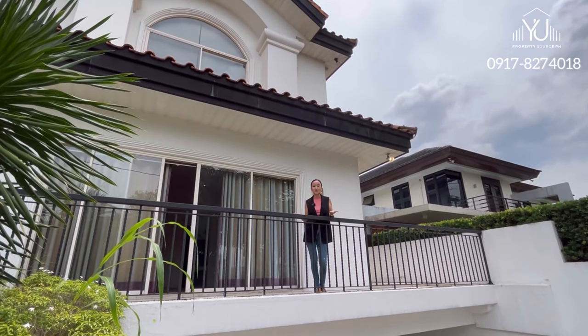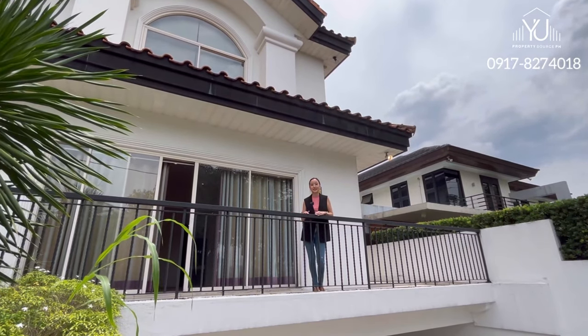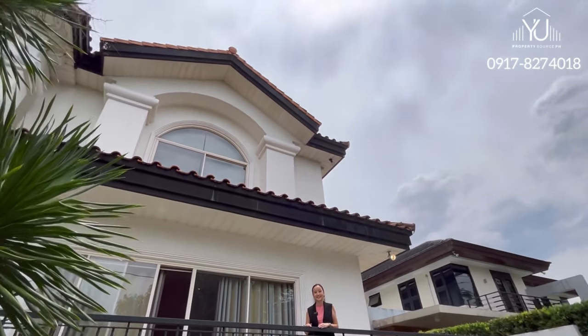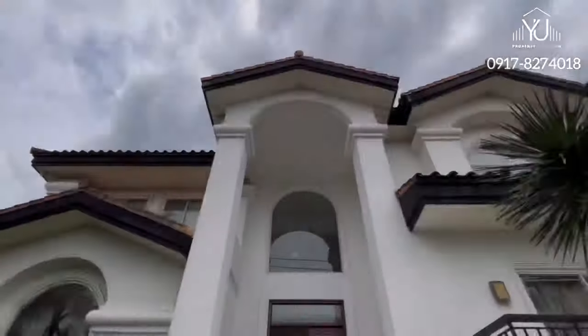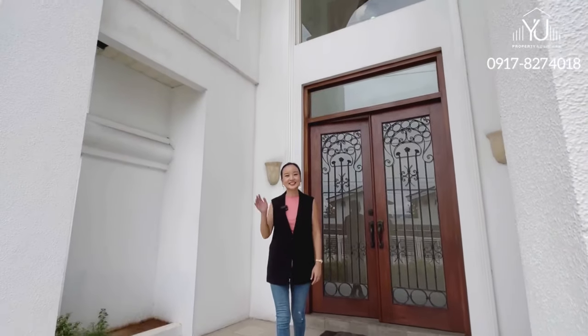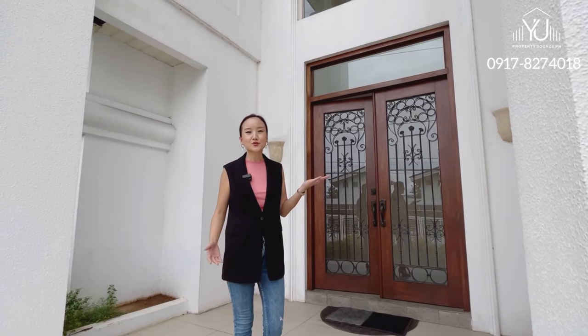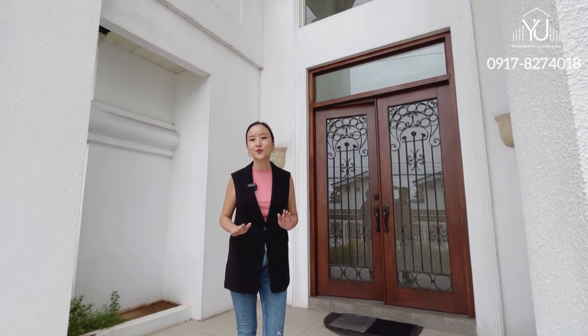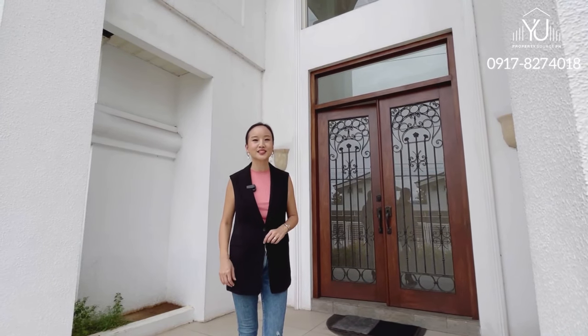You have to see this bright Spanish-American house in Loyola Grand Villas and I'm sure it will not disappoint. Hi guys! It's Daphne, your favorite broker from RE-MAX. Come join me on this wonderful tour where you will be amazed for sure because it's like you have your own private oasis in the middle of the city.